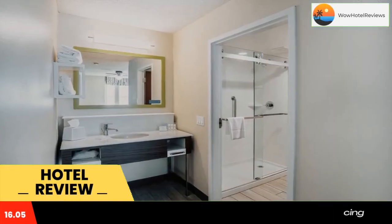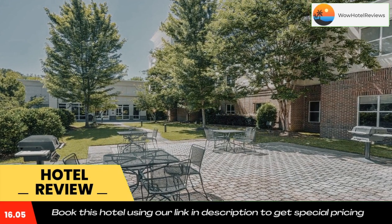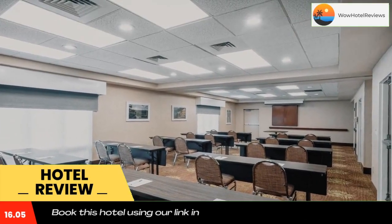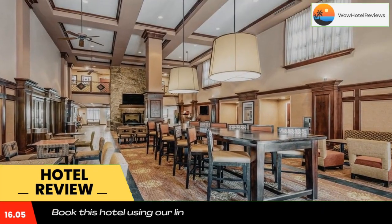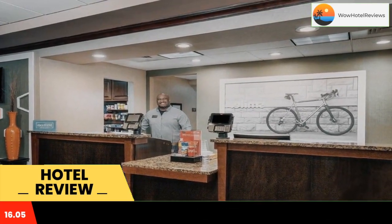Featuring a convenient location just off of Interstate 630 and only 10 miles from the Clinton Presidential Library, this hotel provides friendly service and many modern amenities. Area attractions including War Memorial Stadium, Altel Arena, and Pinnacle Mountain State Park are all close to the Hampton Inn and Suites West Little Rock.